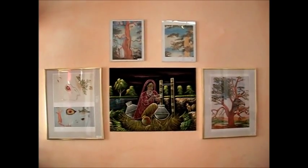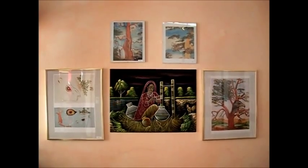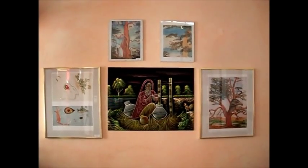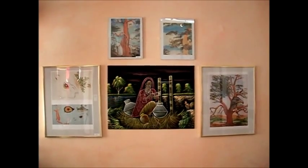Viel Spaß beim Betrachten. Der Besuch in Höxter lohnt – nicht nur der Weser-Renaissance wegen, sondern auch wegen dieser Ausstellung, die noch bis zum 6. Januar 2013 hier zu sehen sein wird.